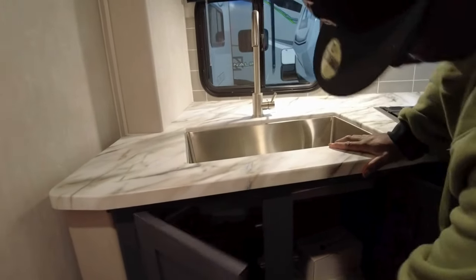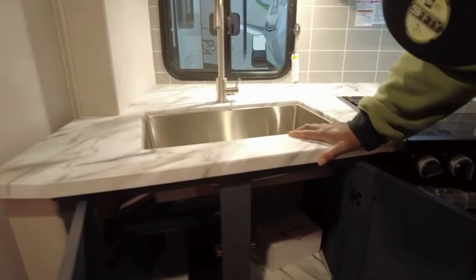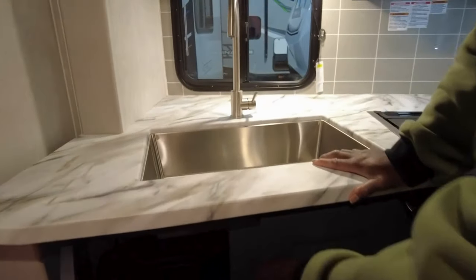Plenty of space under the sink too. That's probably for the sink — the cover for the sink. Nice little space under the sink.